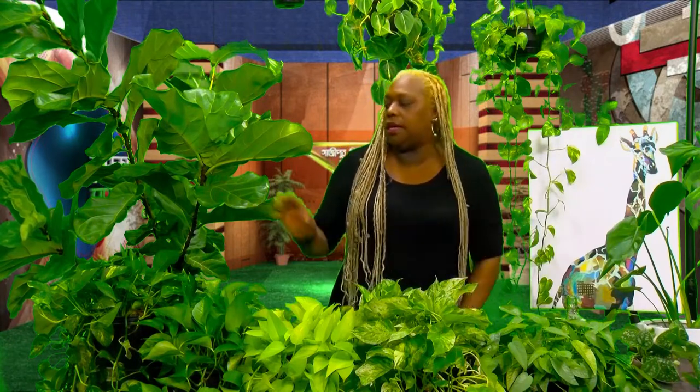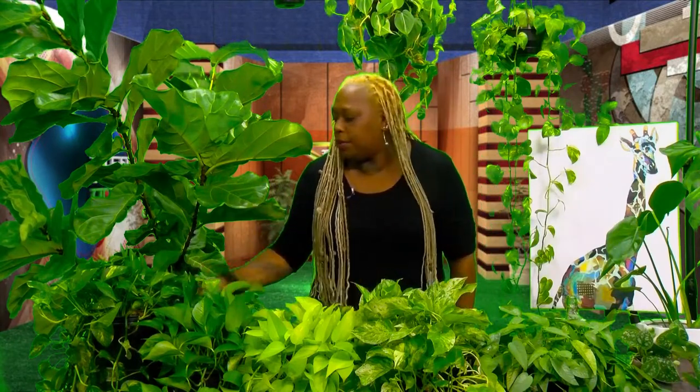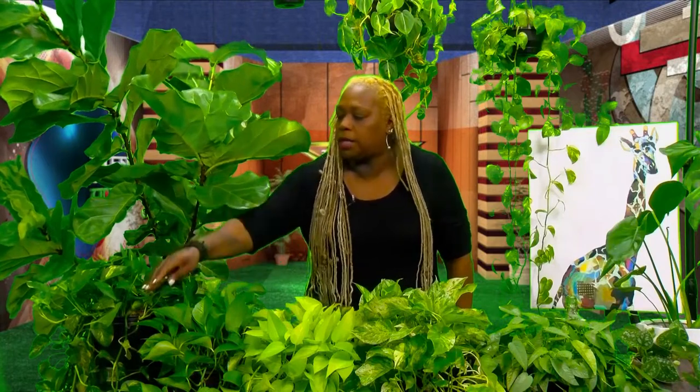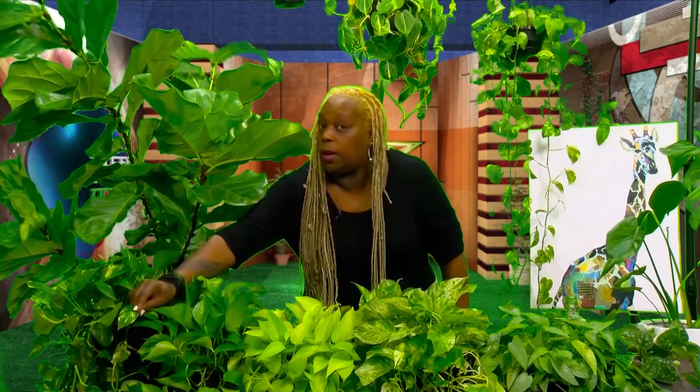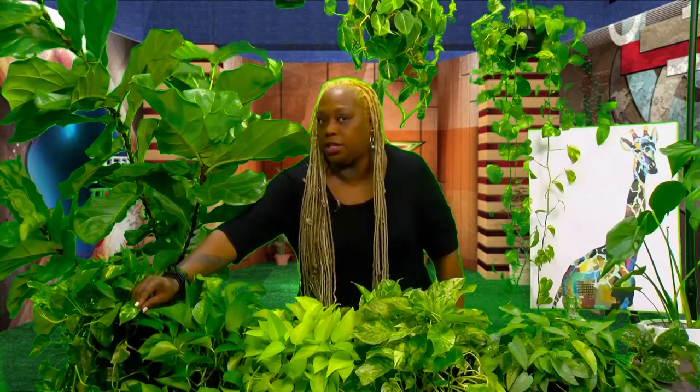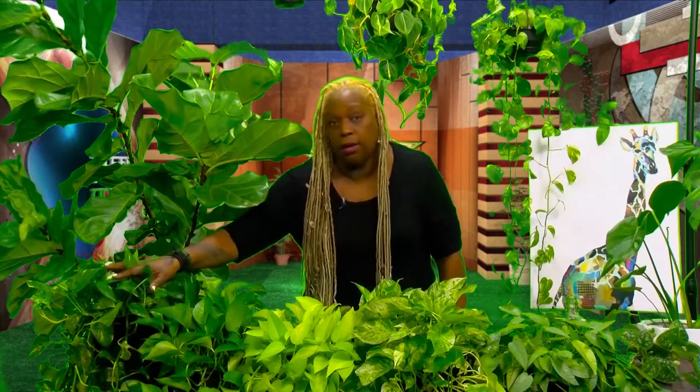The most common variety is the golden pothos. It's called the golden pothos because on the leaves you'll see a pale yellow or golden variegation. This is the most common — you're going to find this everywhere, and it's super easy to grow.